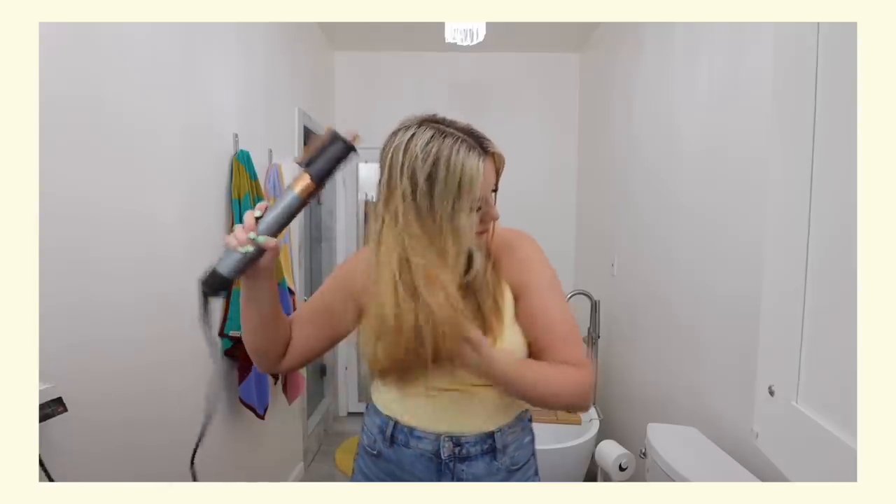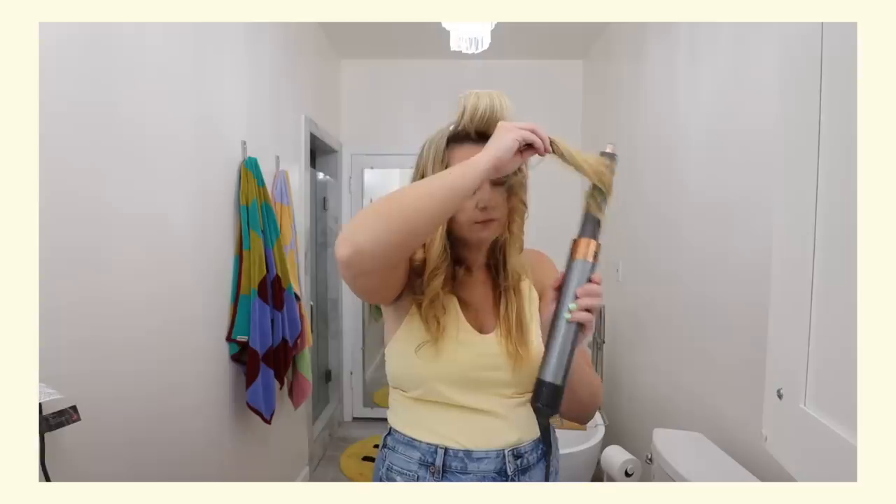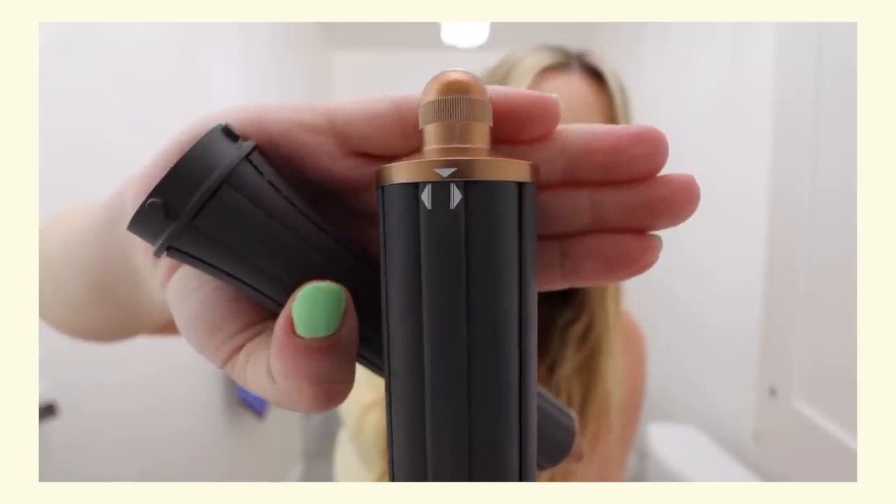Next we have the Dyson Air Wrap, which was something I had been wanting for a couple of years. I'm glad I waited as long as I did because Dyson ended up releasing another version — instead of having two different curling wands, one for each direction, they made it all into one with a little switch on top so it could change directions without swapping barrels. I liked that a lot.